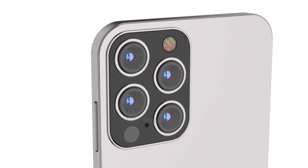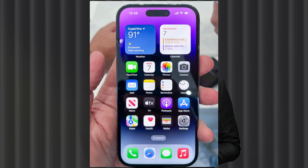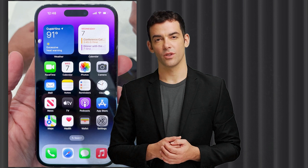Moving on, we have some news from Max Weinbach. He says that while the iPhone 15 will have much slimmer bezels, it's not going to be good for those of you that use screen protectors. The new bezel is going to have a 0.1mm slope on the display's edge, which backs up previous news about the iPhone 15 being more curved, starting from the bezel, similar to the Apple Watch.